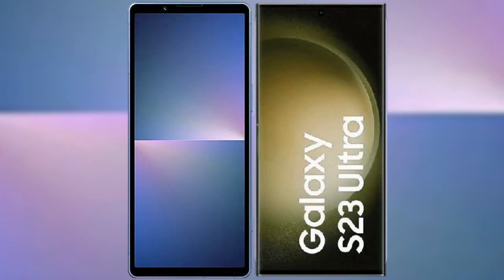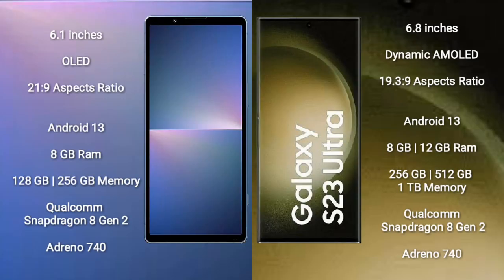I will compare the new Sony Xperia 5 Mark 5 with Samsung Galaxy S23 Ultra. Sony Xperia 5 Mark 5 comes with a 6.1-inch OLED display and aspect ratio 21:9. Samsung Galaxy S23 Ultra comes with a 6.8-inch Dynamic AMOLED display and aspect ratio 19.3:9.